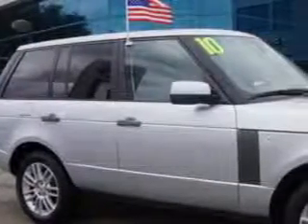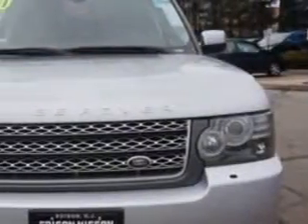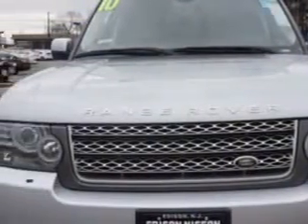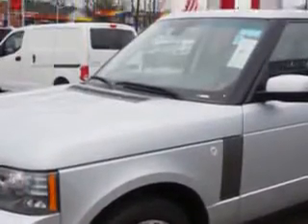Check out the Ceramic Silver 2010 Land Rover Range Rover SUV 4x4, equipped with an 8-cylinder engine and an automatic transmission. Enjoy this great SUV with features like Hill Descent Control.